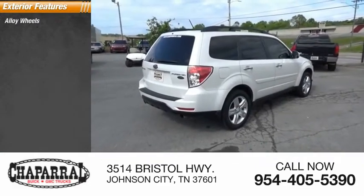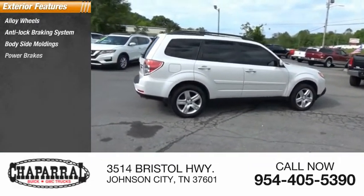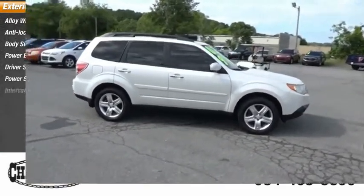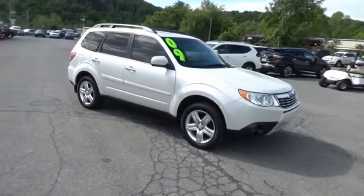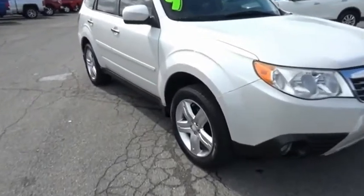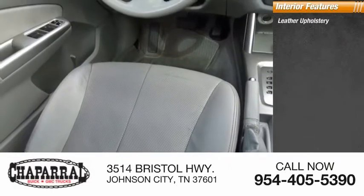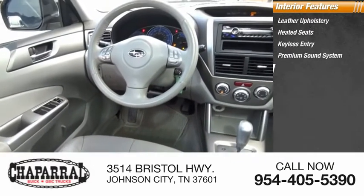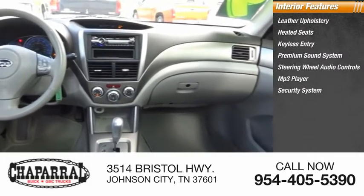Here are some of this vehicle's great options: alloy wheels, anti-lock braking system, body side moldings, power brakes, driver's side remote mirror, power sunroof, interval wipers, leather upholstery, heated seats, keyless entry, premium sound system, steering wheel audio controls, MP3 player, and security system.